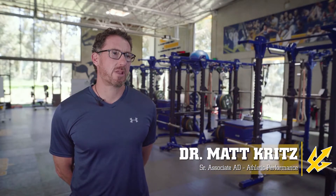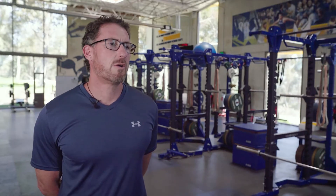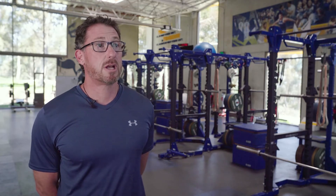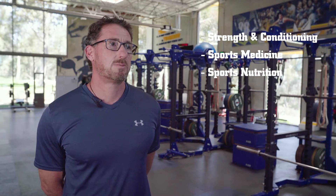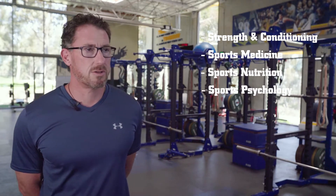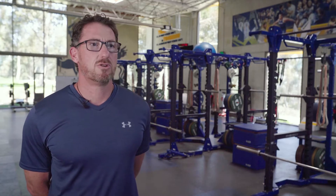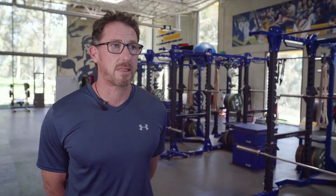I'm Matt Kritz, the Senior Associate Athletic Director for Athletic Performance and Scholar Athlete Wellness here at UC San Diego. I oversee the Athletic Performance Unit, which comprises strength and conditioning, sports medicine, sports nutrition, sports psychology, and sport analytics. Those five disciplines drive the holistic approach that we use here to develop our scholar athletes.